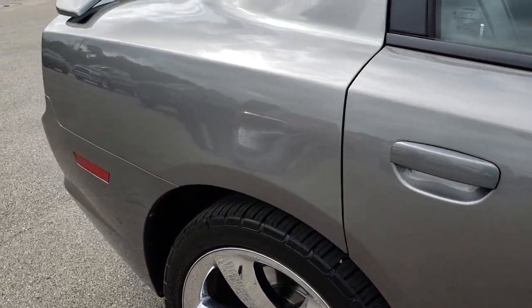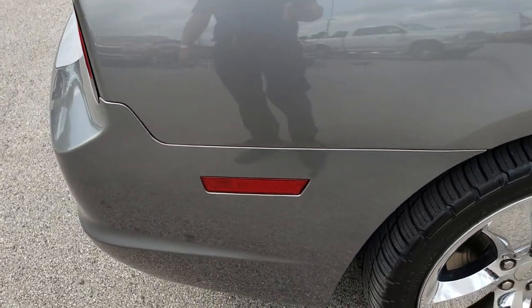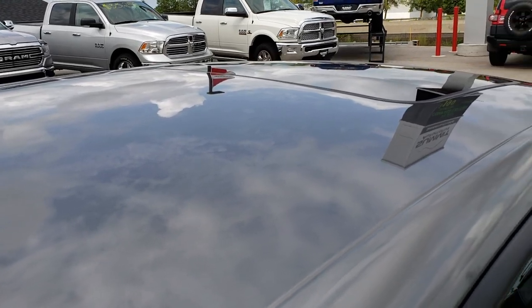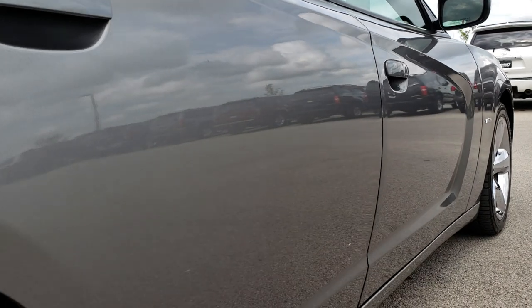We take these HD videos so if you are far away, or even if you're close by and just cannot make the trip down, you can still see the car, hear the car, and have confidence in the vehicle before you even get here. This one does have a sunroof, and down this side of the car it is very, very clean.